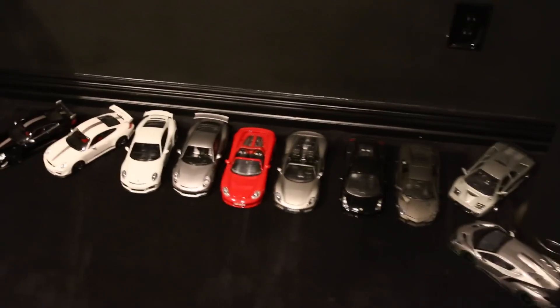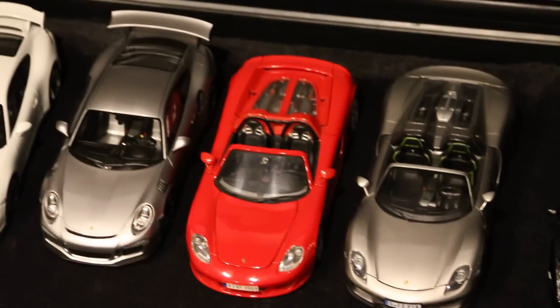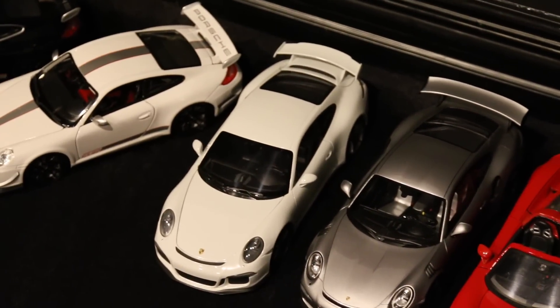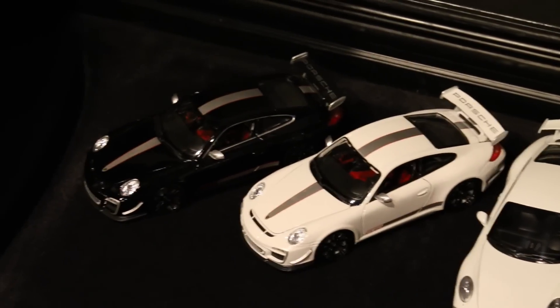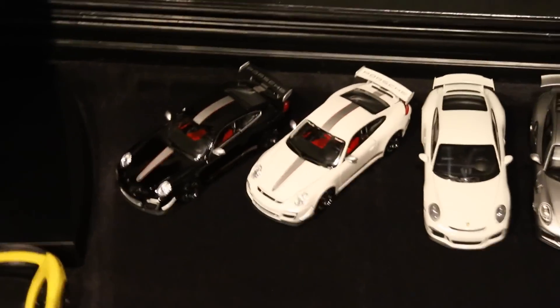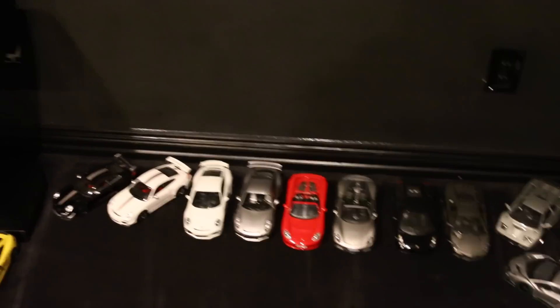Then we start the Porsche section. We have a Mini Champs 918 Spyder, a Maisto Carrera GT, a Spark 911 991 GT3 RS, another Mini Champs 991 GT3, and two 997 GT3 RS 4.0s. The white one is a Mini Champs, and the other two are Burrago/Maisto — one in white, one in black. I customized both of those by painting the wheels gloss black, which makes the red brake calipers pop out more. As you can tell, I really love Porsche.